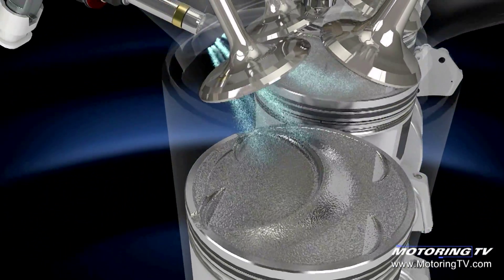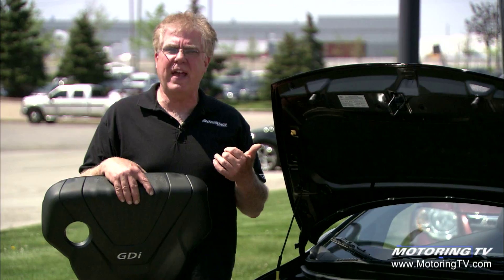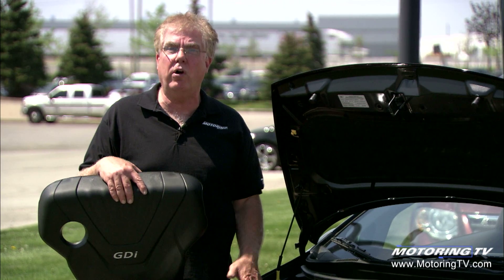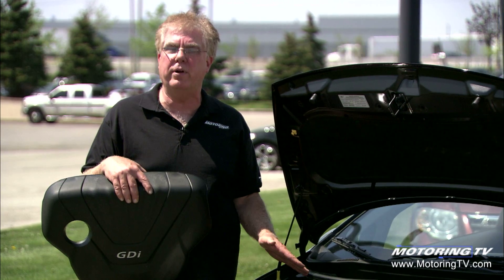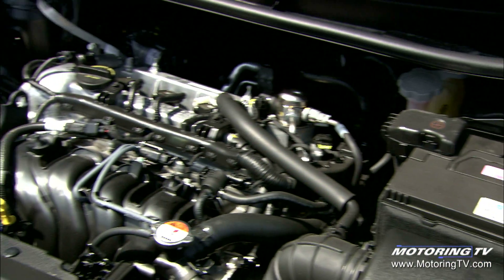That's where the name direct injection comes from — we're injecting fuel directly into the combustion chamber. Some of the advantages: in this particular engine, up 14% on horsepower from the previous generation 1.6 engine, up 10% on torque, and lower exhaust emissions.